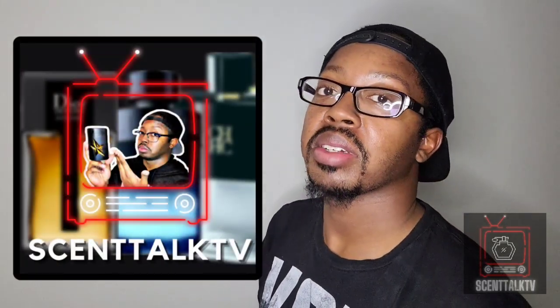What's up everybody, it's your boy Trayvon here with Scent Talk TV, and today we're going to be doing a full review on two fragrances — two hidden gems from the House of Fakanabo.